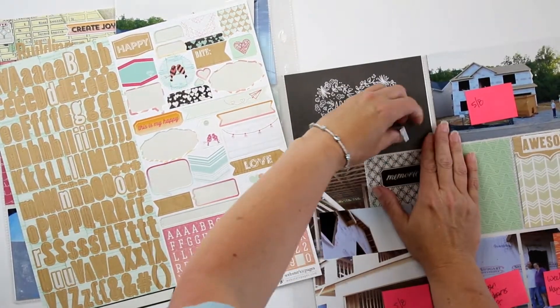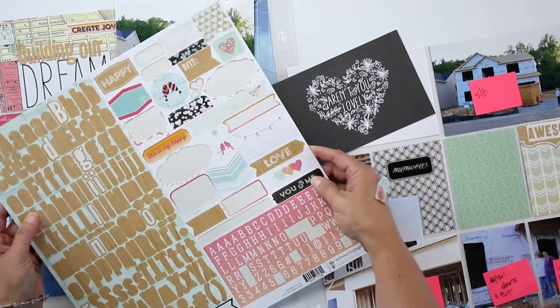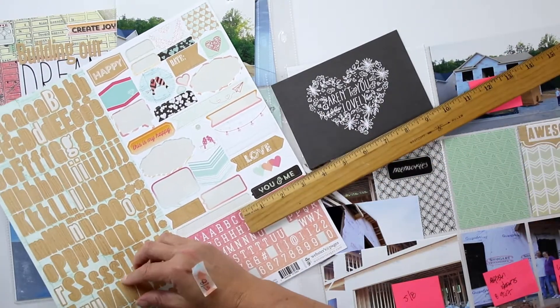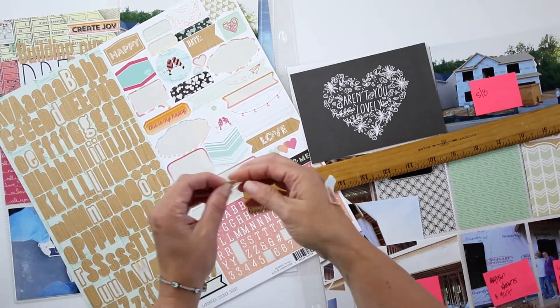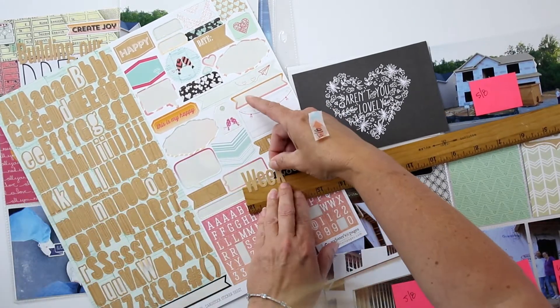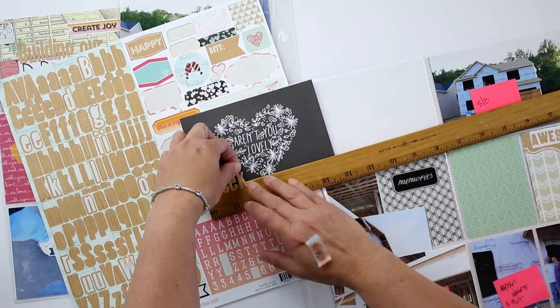Hi guys, it's Teresa of Larkin Design. I'm here today with my 2014 Project Life Throwback Thursday series, and I'm working on documenting our construction project of our house.